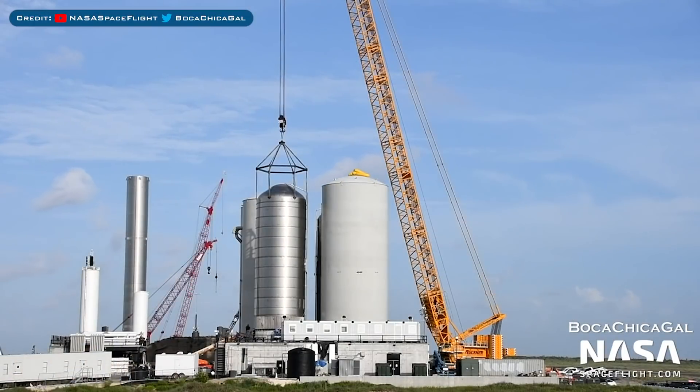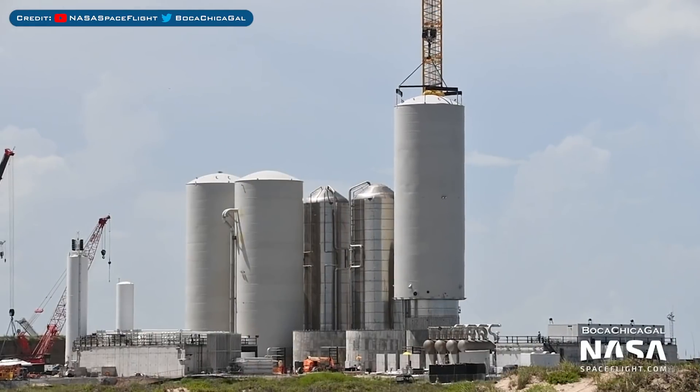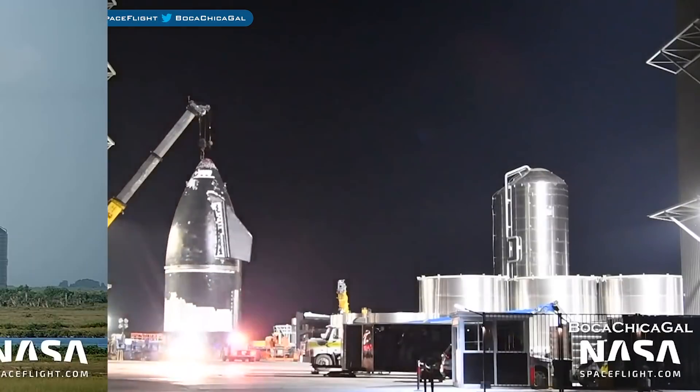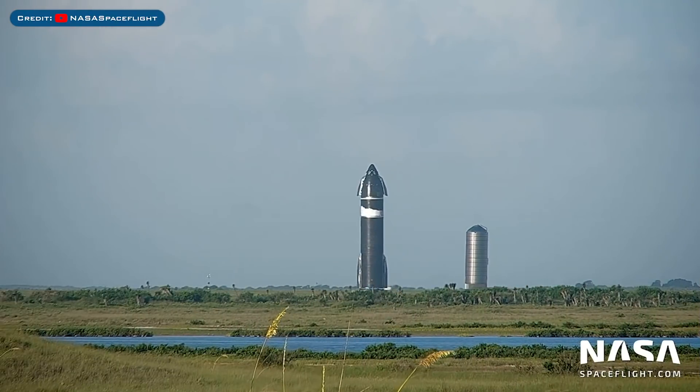Earlier in the week, the ground support equipment tank GSC-3 was placed on its concrete stand. A cryotank shell was sleeved with the GSC-5 tank recently. Earlier in the week, the Starship 20 nosecone was rolled to the high bay. Later in the week after being stacked, Ship 20 was rolled out to the launch site.